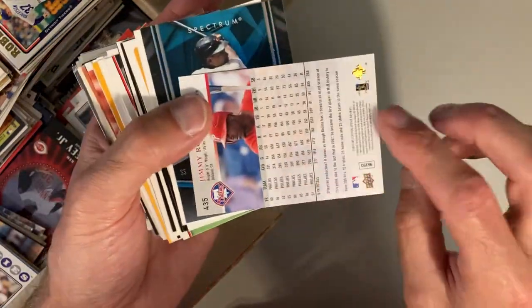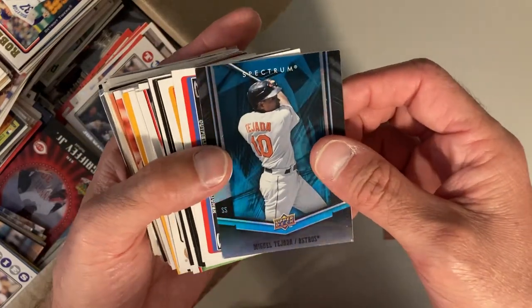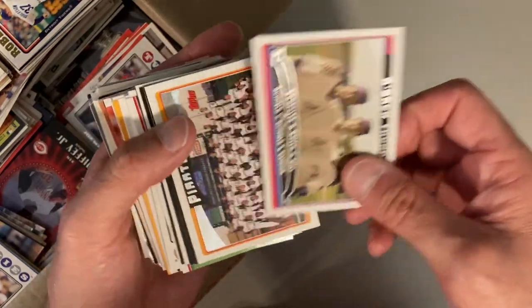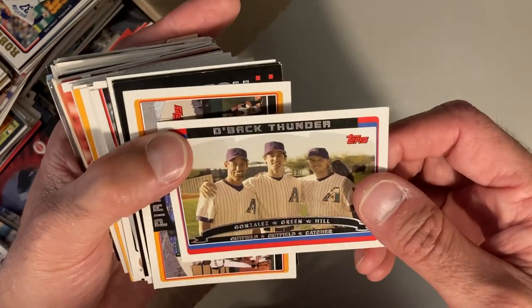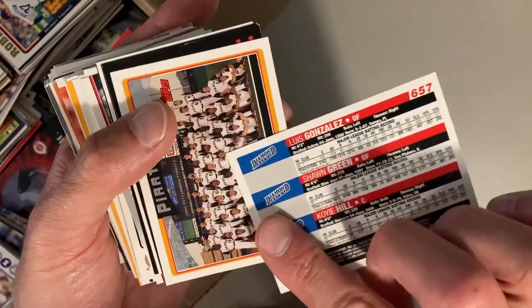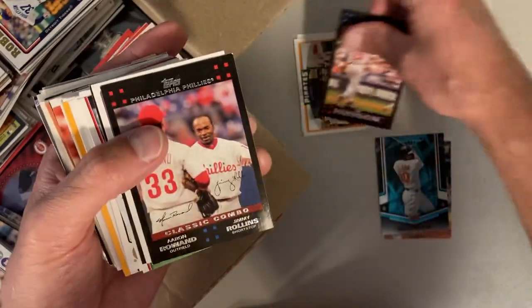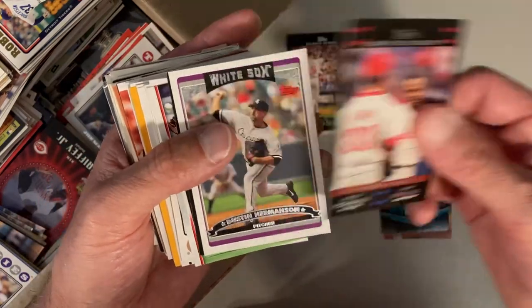Starting off with J-Roll — Jimmy Rollins. I loved him when I was living in Philadelphia, so starting off with a good card there. Here's Miguel Tejada, the Upper Deck Spectrum, whatever that is. Here is Gonzalez, Green and Hill, D-back Thunder. Pirates, Tim Hudson, another J-Roll right there.